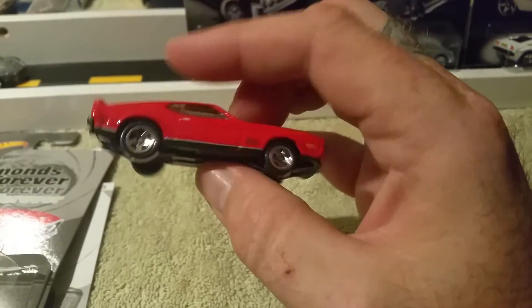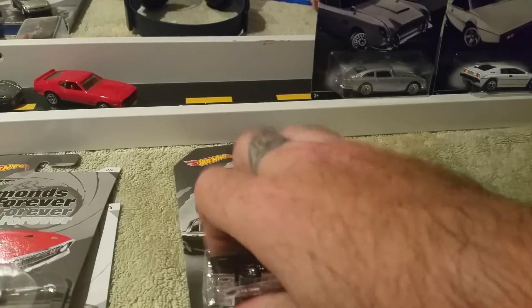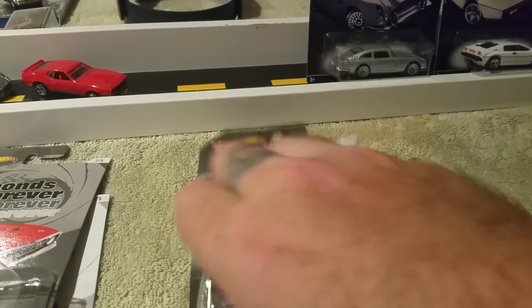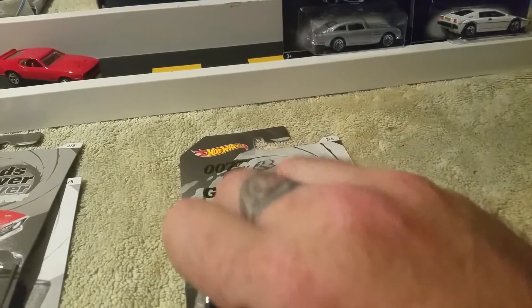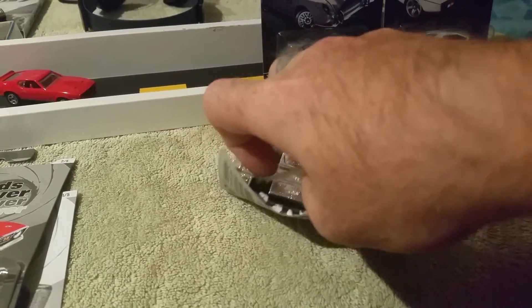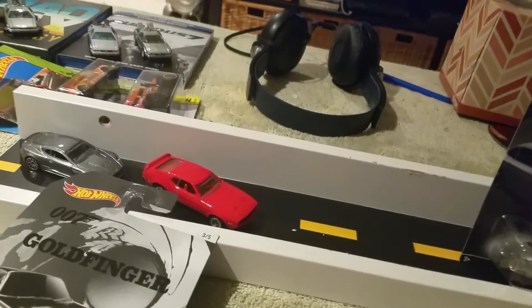Everyone's favorite right here — the '64 Lincoln Continental. I'll try to make this at least 10 minutes so you guys don't get bored watching me open cars. This one did not want to come out, still don't want to come out. Dropped it all the way down here — there we go.